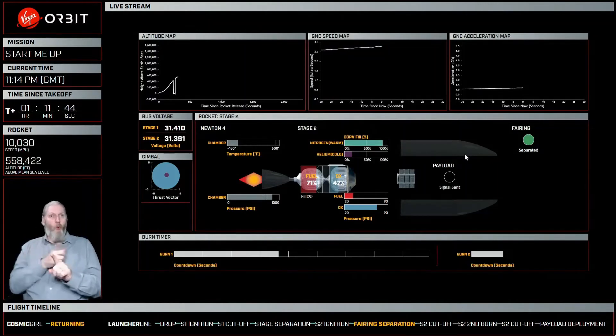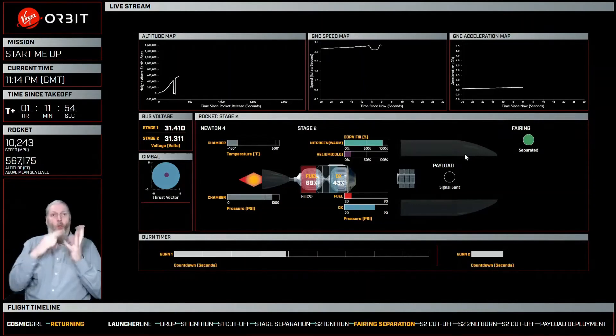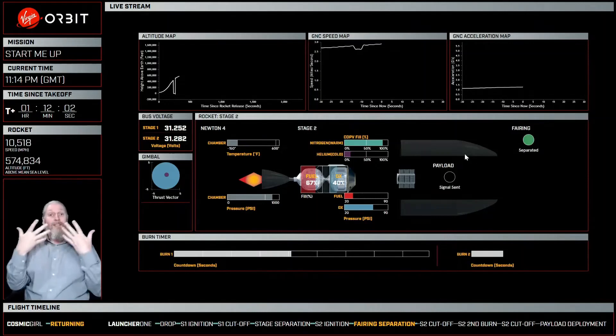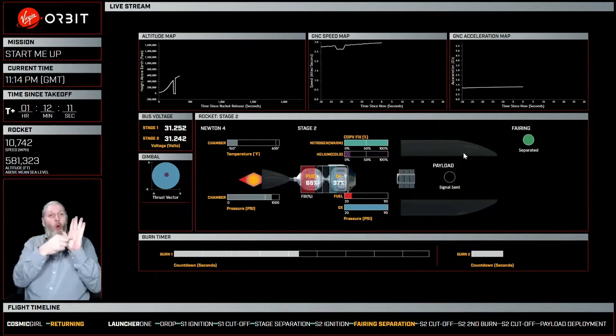We're probably almost coming up on halfway through our Stage 2 burn number 1. On the GUI here, you can see in the centre the cool flame coming out the left-hand side, and the fuel and oxygen leaving the stage as it goes through the engine. Another really neat thing to see is the gimbal on the left-hand side — the blue square with the dot in the middle shows you the position of the engine as it steers Stage 2.